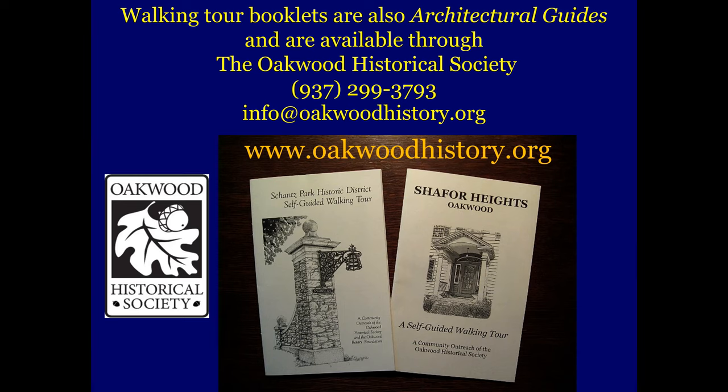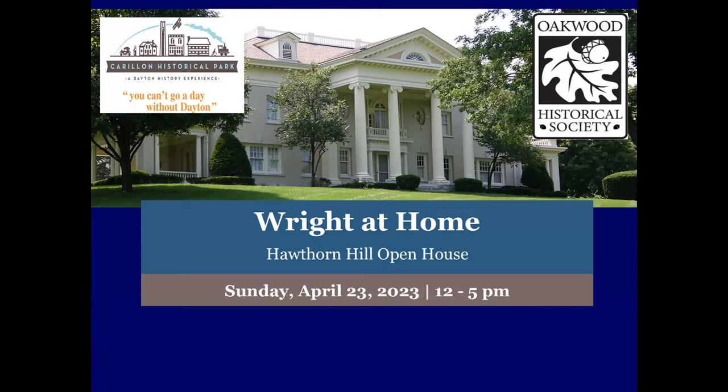Just to give you a little heads up — Right at Home, as Donna had mentioned earlier, it's coming up on April the 23rd. This usually sells out quick — I understand they used to do 500 guests, they're wheeling it down to 400 to make it a little more manageable. So if you're interested in that tour, Carillon Park gives the tour of the home itself, and the Oakwood Historical Society gives a tour of the neighborhood and some of Orville Wright's fascinating neighbors.